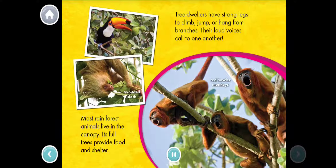Most rainforest animals live in the canopy. Its full trees provide food and shelter. Tree dwellers have strong legs to climb, jump, or hang from branches. Their loud voices call to one another.